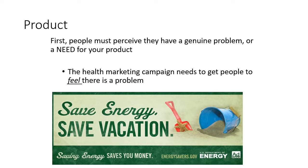That brings me to the next point: first, people have to perceive they have a genuine problem. If you want them to do something differently, you need to convince them that they need to do this different thing. The health marketing campaign has to get people to feel there's a problem in order to inspire them to act differently. Here's an example of a social marketing campaign that is really just not that compelling — it's trying to get people to save energy by convincing them they'll save money and save their vacation, but it's just sort of blah. It's not really convincing me there's a need to save energy.